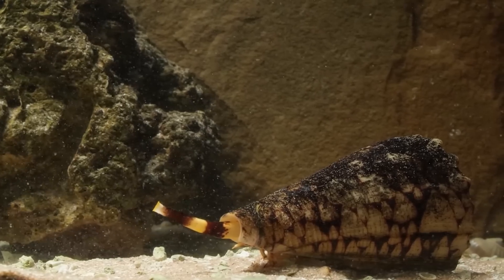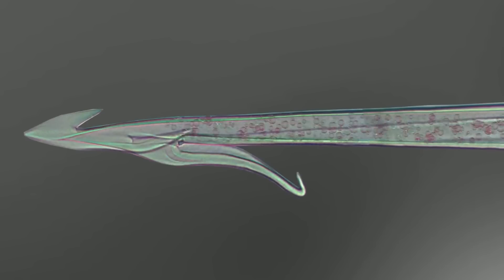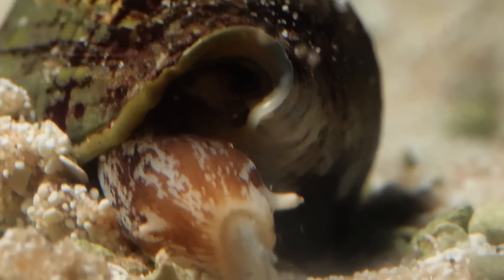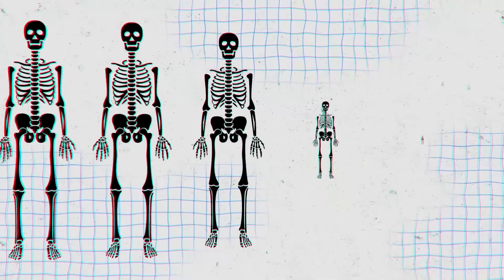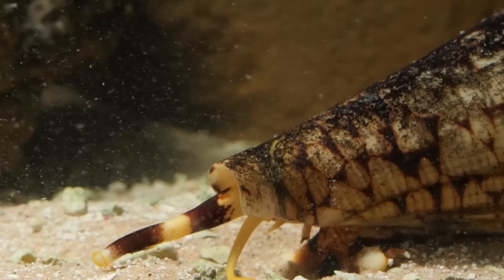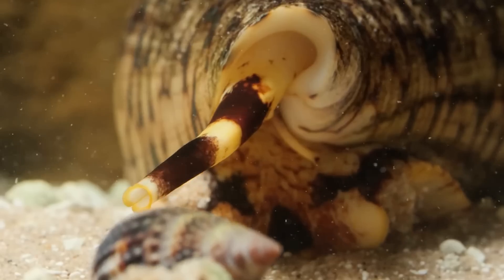Cone snails — predatory gastropod molluscs — do have harpoons, which they once developed from their teeth. Through this harpoon, the molluscs inject venom into the prey, which completely immobilizes it. And then, using the same harpoon, they pull the prey towards themselves. The venom of large cone snails is also dangerous for humans, although they aren't going to eat us. Today, at least 30 human deaths are known to be caused by the venom of cone snails.